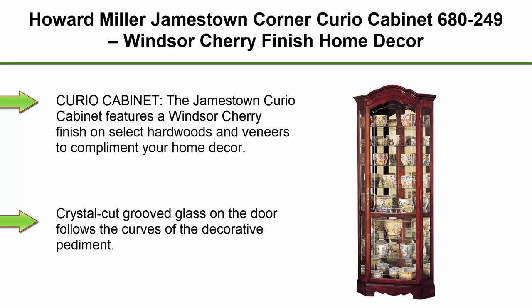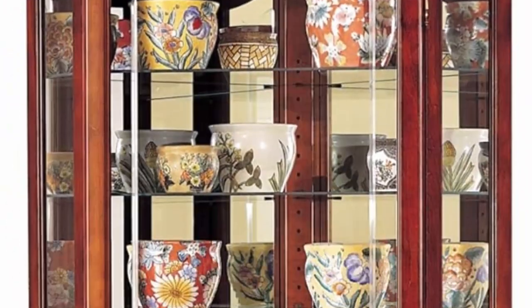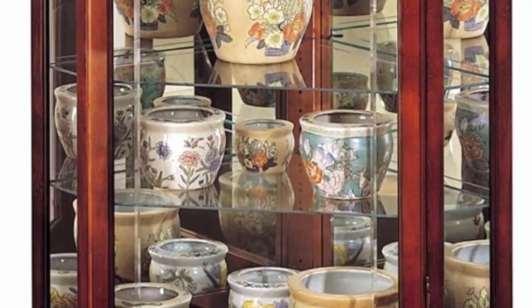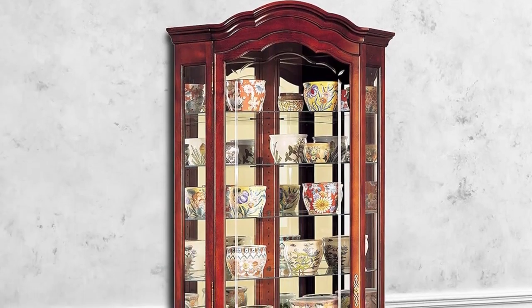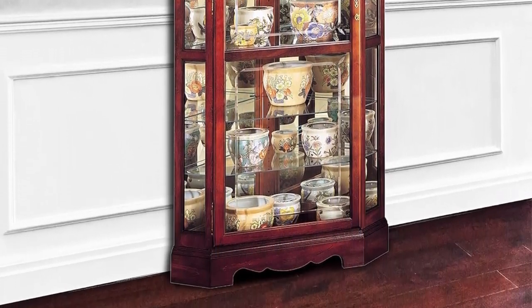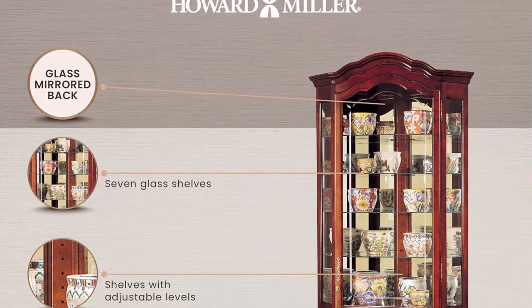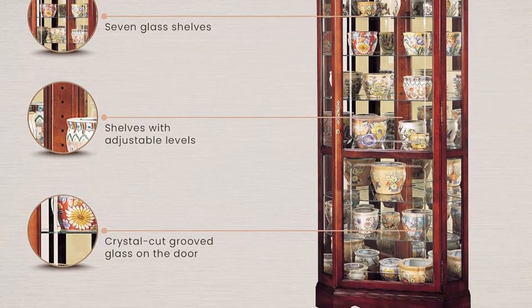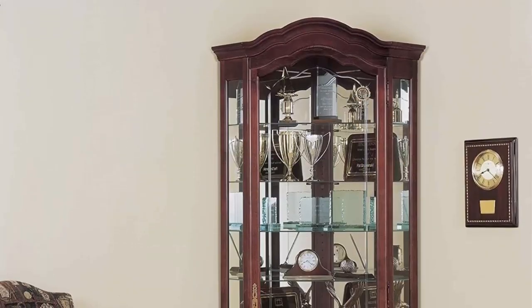Top 7: Howard Miller Jamestown Corner Curio Cabinet 680-249, Windsor Cherry Finish Home Decor, 7 glass shelves, 8 level display case, locking front door and halogen light. The Jamestown Curio Cabinet features a Windsor Cherry finish on select hardwoods and veneers to complement your home decor. Crystal-cut groove glass on the door follows the curves of the decorative pediment. Lock your shelves in place with padlock metal shelf clips while adjustable floor levelers provide stability on uneven floors. With added height and depth, this cabinet includes plate grooves for plenty of vertical display of plates.